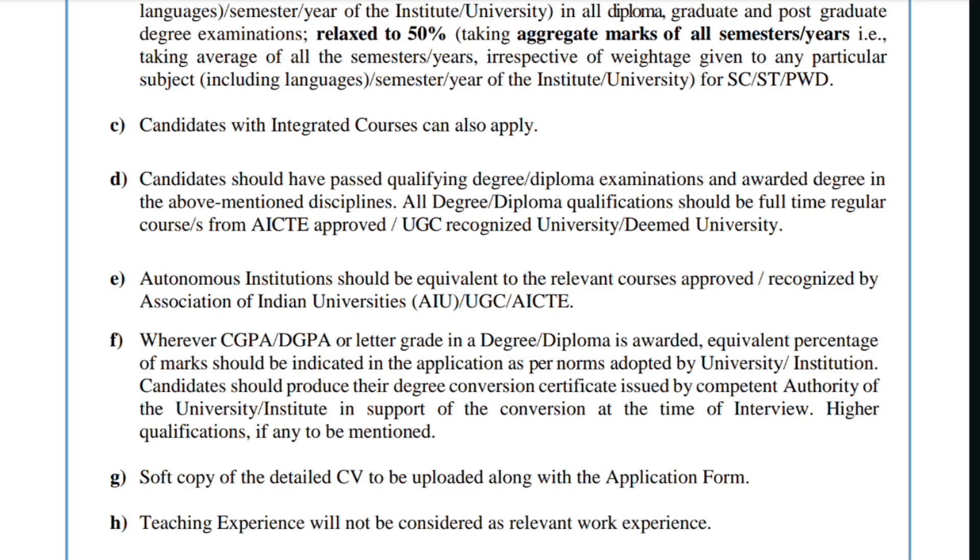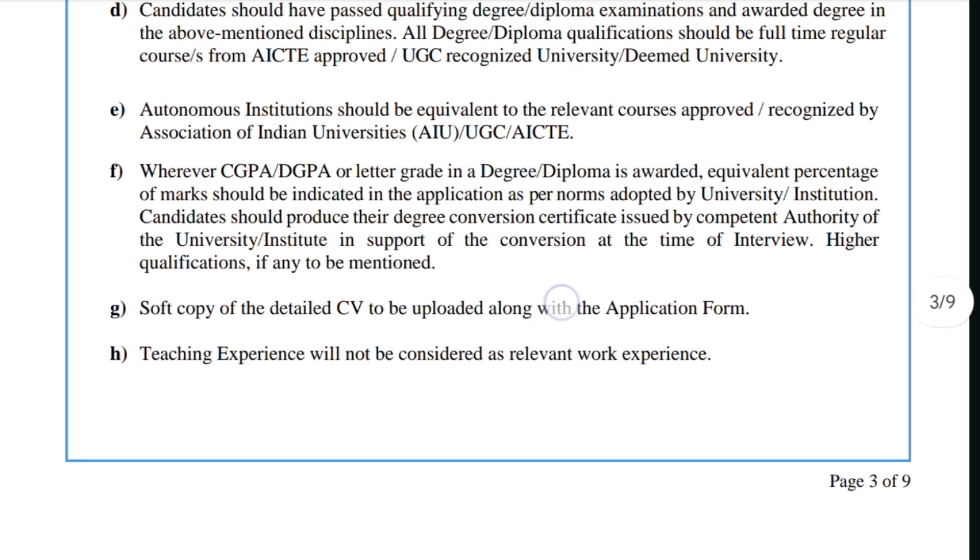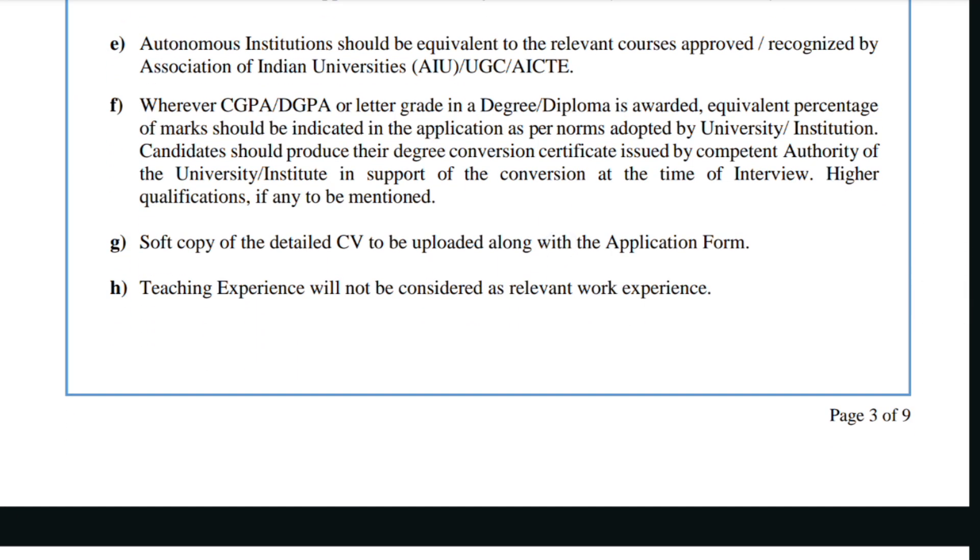Autonomous institutions should be equivalent to relevant courses recognized by the Association of Indian Universities, UGC, or AICTE. Wherever CGPA, DGPA, or letter grades are awarded, the equivalent percentage of marks should be indicated in the application as per norms adopted by the university — so convert your grades to percentage. Also, a soft copy of your detailed CV must be uploaded along with the application form. Note that teaching experience will not be considered as relevant work experience.